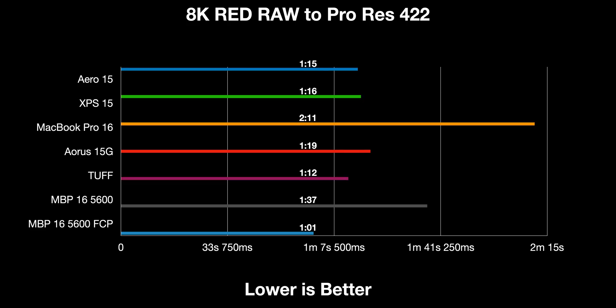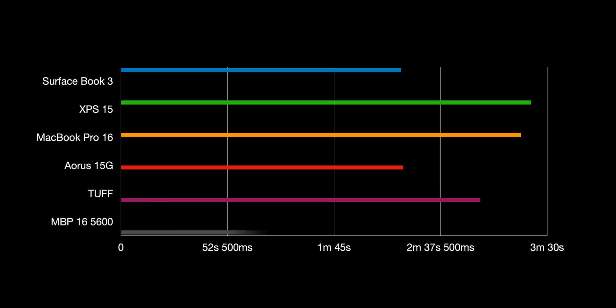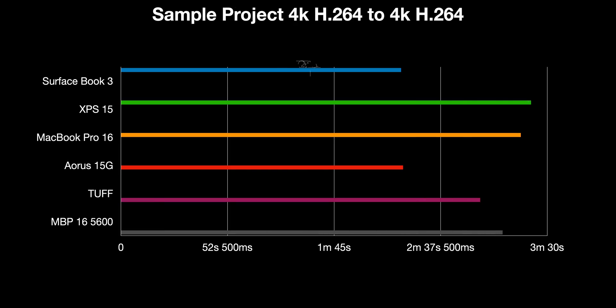I'm going to export my famous sample project to H.264, YouTube preset. As you'll see here, there's really not that much difference between the XPS 15 and the MacBook Pro with the 5600. In Final Cut, it's basically the same speed — they're using the same Metal API. It's a little bit faster than the MacBook Pro with the 5500. But 3 minutes 8 versus 3:17, are you going to notice the difference? Even 3:22 on the XPS 15 — it's a few seconds, and it'll scale over a big project, but it's nothing to worry about.